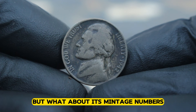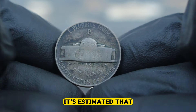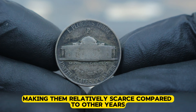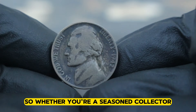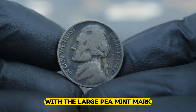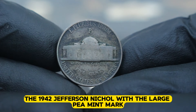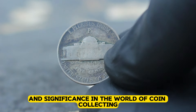But what about its mintage numbers? How rare are these coins really? While exact figures may vary slightly, it's estimated that approximately 21,123,000 Jefferson nickels were minted in Philadelphia in 1942, making them relatively scarce compared to other years. Whether you're a seasoned collector or just starting your numismatic journey, keep an eye out for the 1942 Jefferson nickel with the large P mint mark — you never know when you might stumble upon a hidden treasure, symbolizing its enduring value and significance in the world of coin collecting.